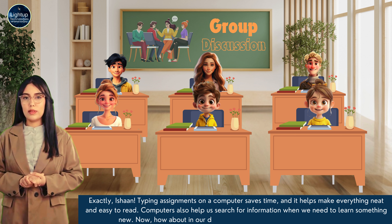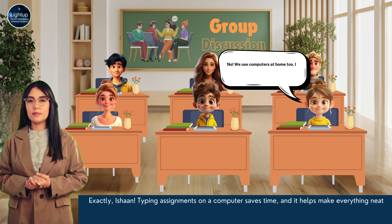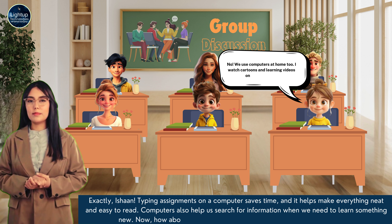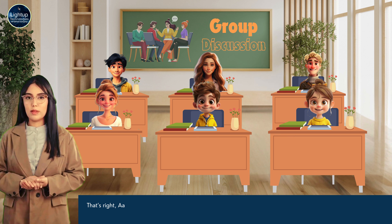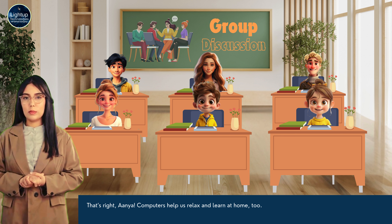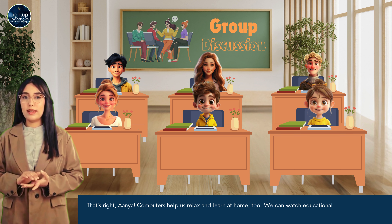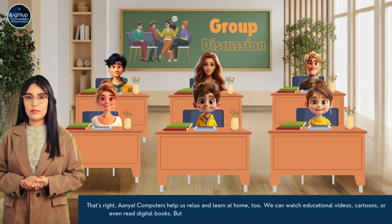Now, how about in our daily life? Do we only use computers at school? No, we use computers at home too. I watch cartoons and learning videos on the computer. That's right, Anya. Computers help us relax and learn at home too. We can watch educational videos, cartoons, or even read digital books.